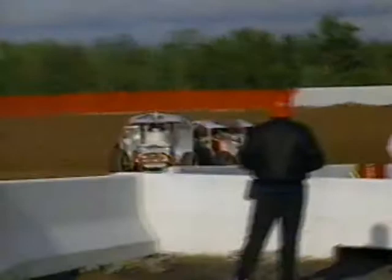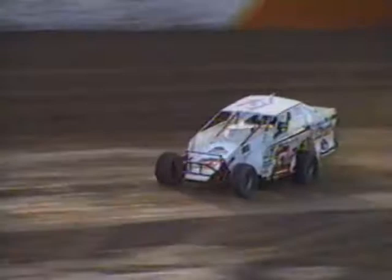Early on during qualifying heat action, it was obvious there was both an inside and an outside groove available to drive on. In the first qualifying heat race, Joe Placic used the middle lane on the racetrack to take the victory.